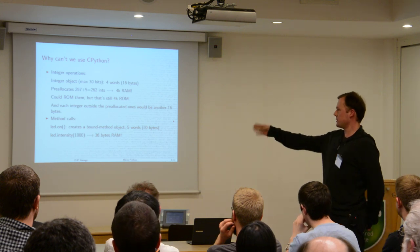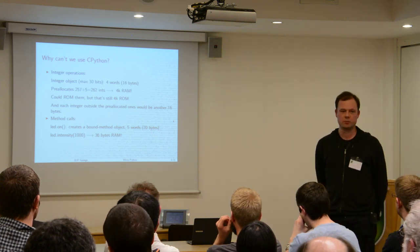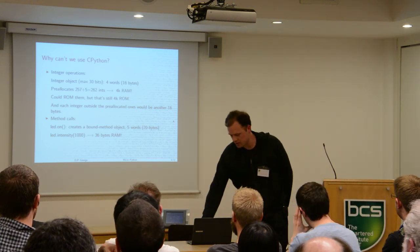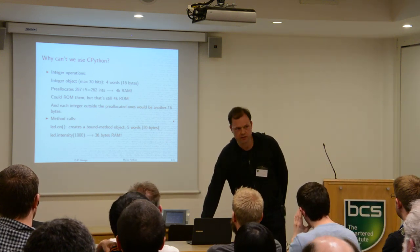And if you have a function call with integer arguments, you're going to be allocating memory right on the spot. This is something that needs to be addressed, and is why you can't just use Python as it is.